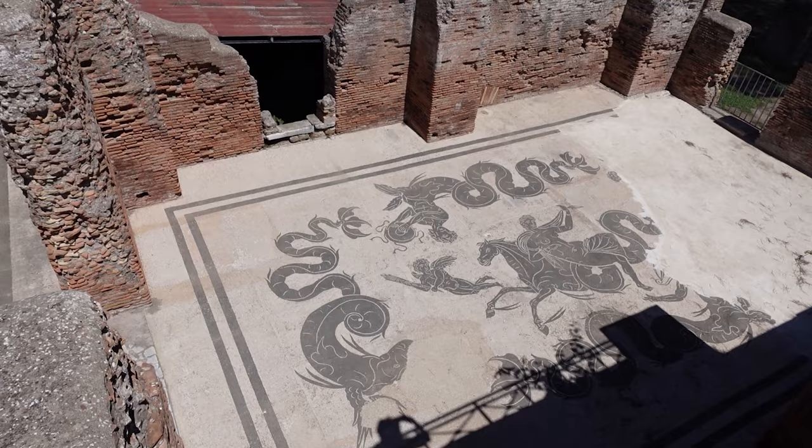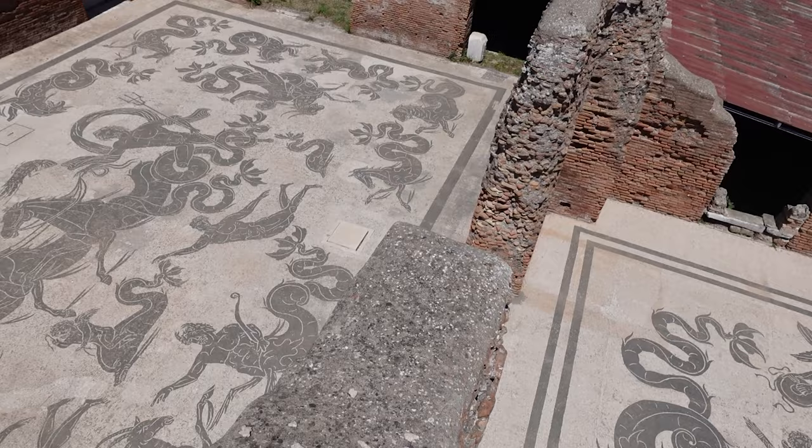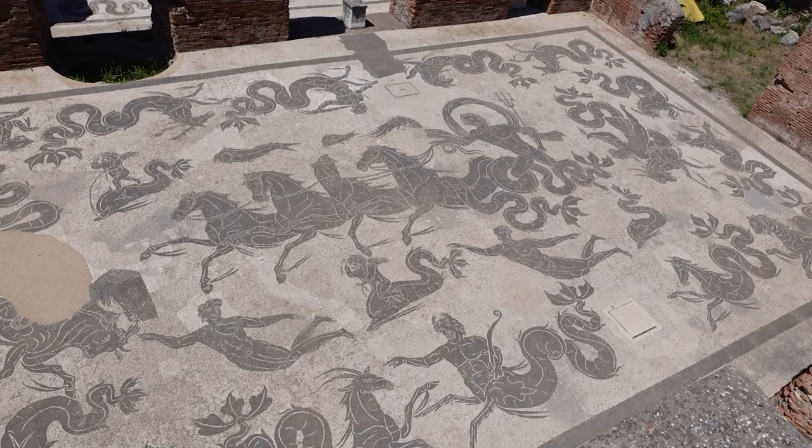Rebuilt, like so much of the city, under Hadrian, the Baths are famous for their well-preserved mosaic floors, which represent Neptune with a host of nereids and sea creatures.